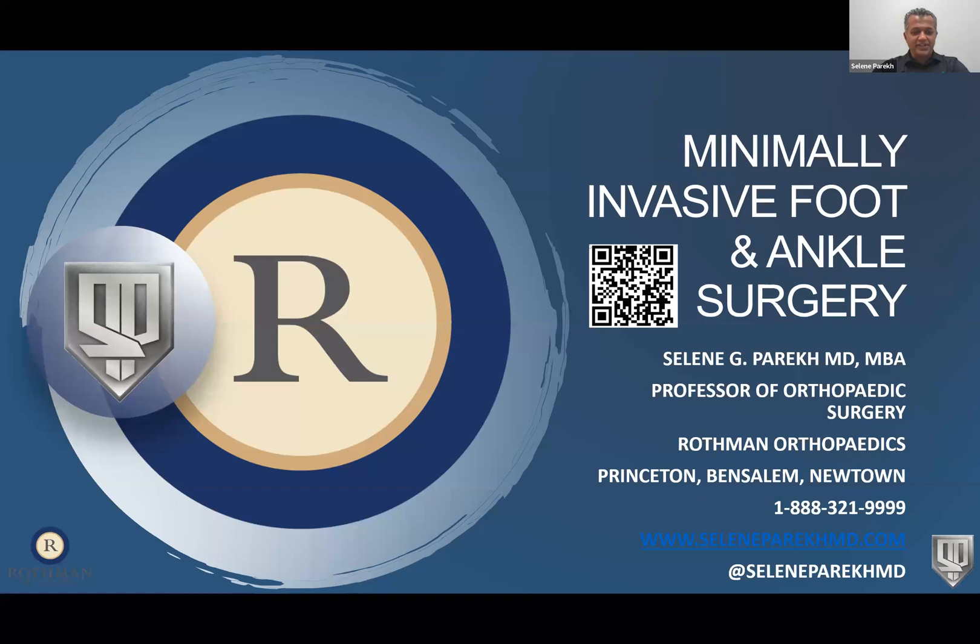Thanks, Kristen, and thanks everybody for joining tonight. We've had a lot of rain here recently, so I appreciate everybody listening on a day that's not so rainy. Like Kristen said, I just joined Rothman recently. I was in practice for 17 years in North Carolina, originally from North Jersey, and it's nice to be back to the area. Tonight we're going to talk about minimally invasive foot and ankle surgery — it's been an interest of mine for about the last 10 years and has really become one of the more exciting parts of foot and ankle surgery.